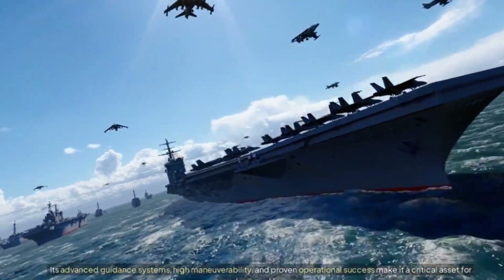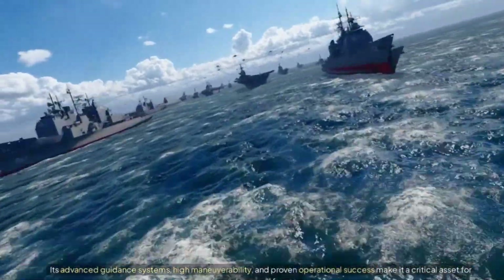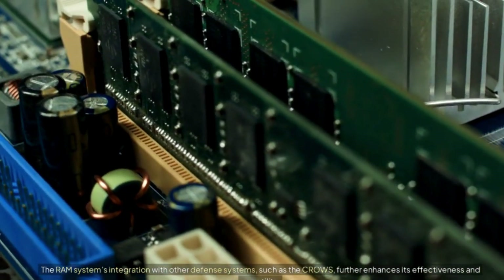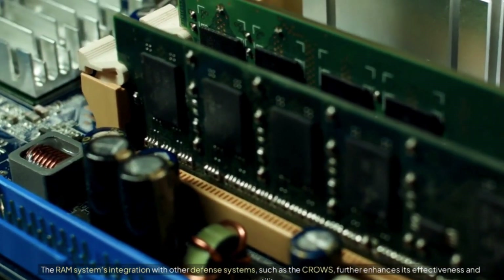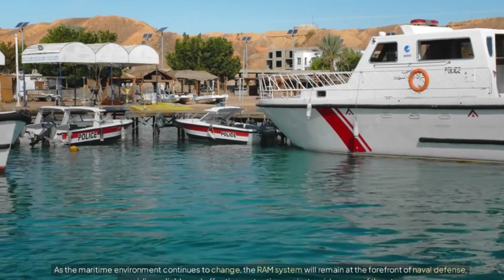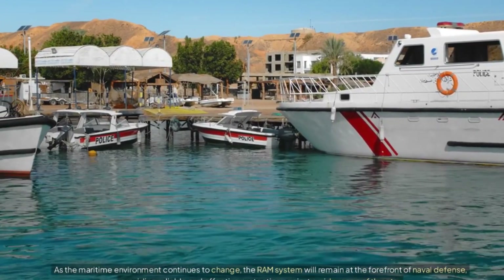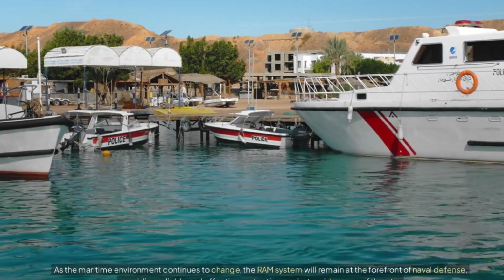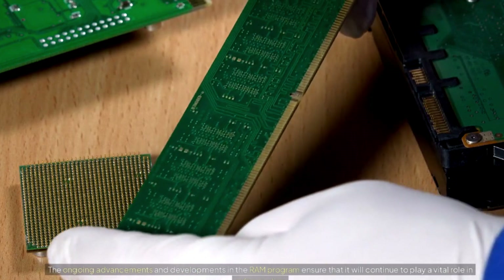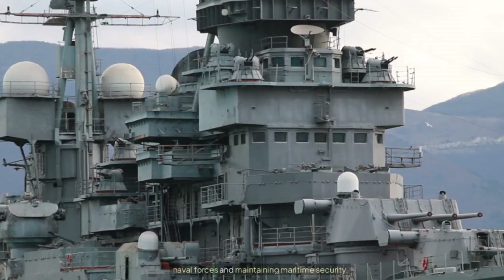The RAM's advanced guidance systems, high maneuverability, and proven operational success make it a critical asset for modern naval forces. Its integration with other defense systems, such as the CROWS, further enhances its effectiveness and versatility. As the maritime environment continues to change, the RAM system will remain at the forefront of naval defense, providing reliable and effective protection against a wide range of threats, and continuing to play a vital role in safeguarding naval forces and maintaining maritime security.